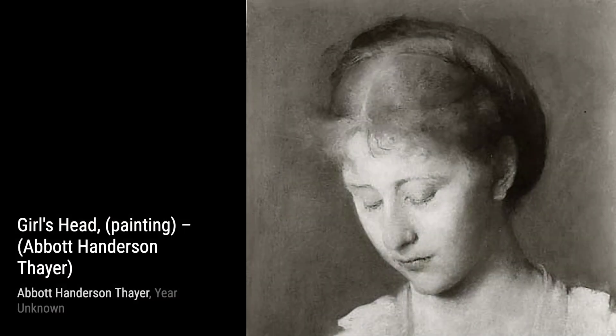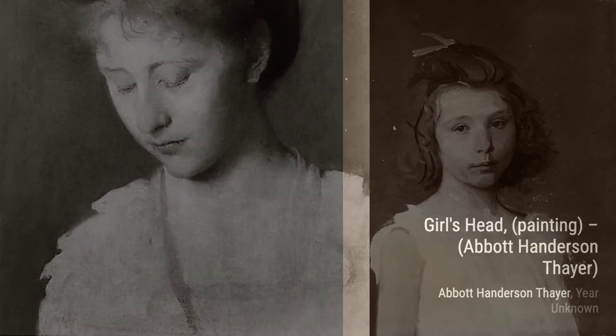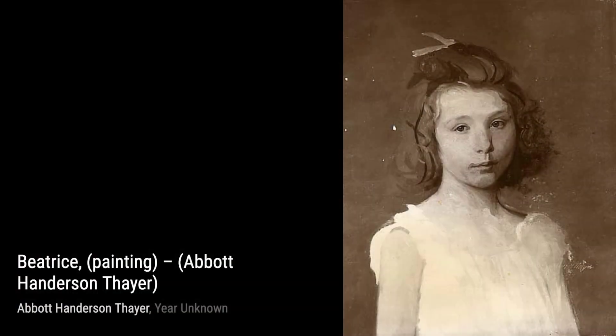Lastly, we have A Young Woman. Thayer's ability to capture the essence of youth and beauty is evident in this portrait. The soft colors and the gentle expression on the subject's face make this painting truly captivating.